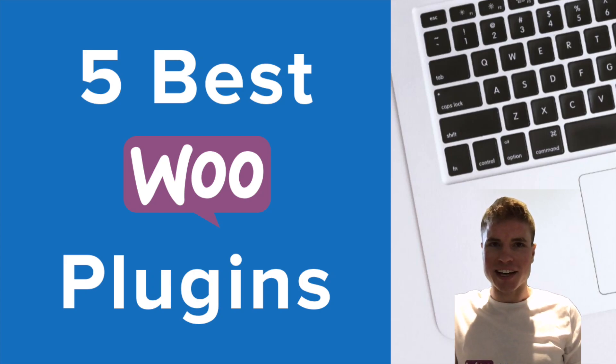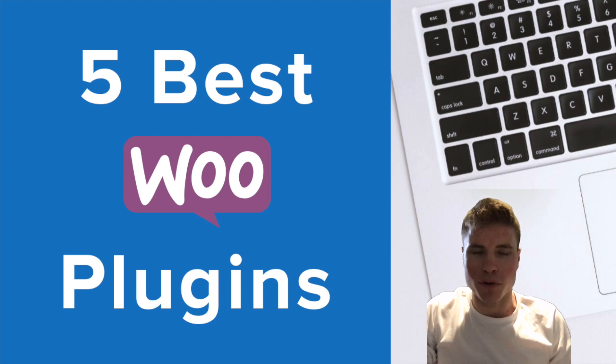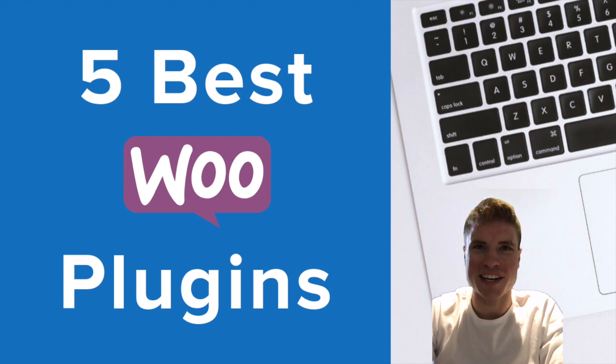Hey everybody, in today's video you're going to learn the best WooCommerce plugins to help grow your WooCommerce store. My name is Simon and I am a WordPress developer that has developed more than 60 WordPress sites and WooCommerce stores. Now I help WooCommerce store owners and developers like yourself learn WooCommerce. If you're new here, go ahead and click on the subscribe button so you have access to future WooCommerce videos.